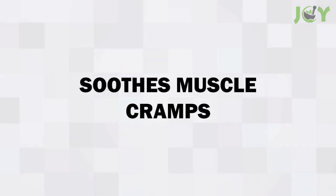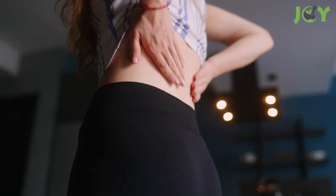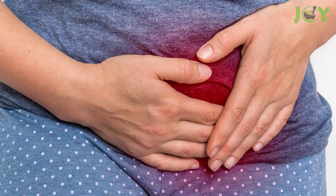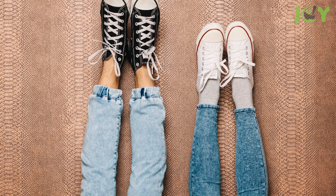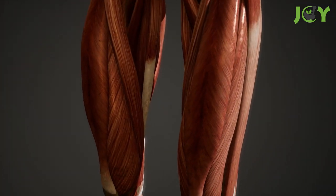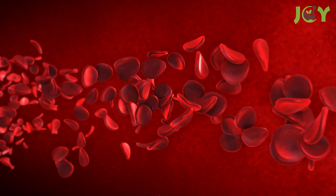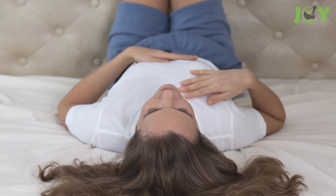Number 5: Soothes Muscle Cramps. This simple pose can help relieve muscle tension and pain. It's especially effective for soothing menstrual cramps and can actually be used to prevent them if you practice it regularly. It helps release tension from the muscles and connective tissue around your pelvis and spine. It also helps bring fresh blood flow to the pelvic area, which can aid in relieving menstrual discomfort.